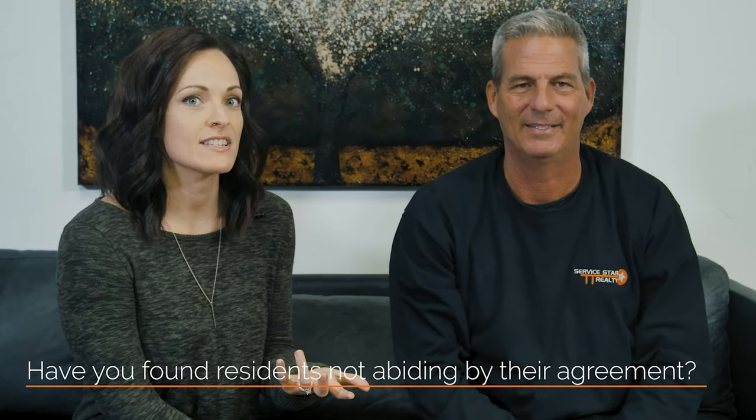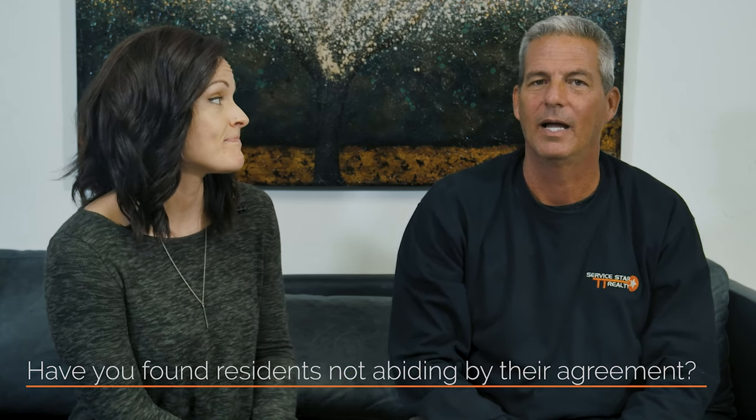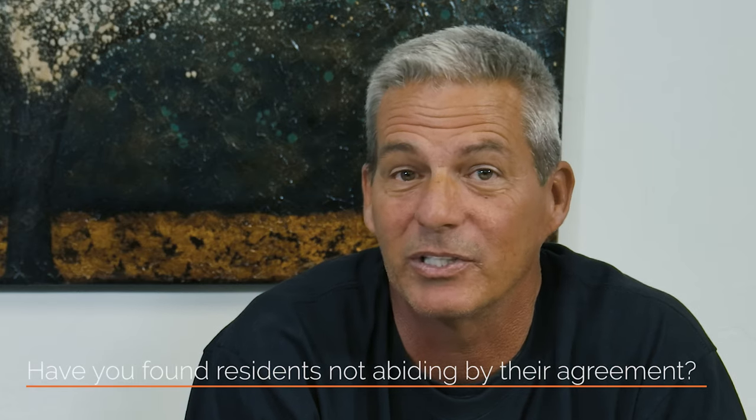Have you ever found that residents aren't abiding by their lease agreement? Yes, it has happened. Inspections during residency are a good opportunity to check if your tenants are upholding their end of the lease. For example, if you have a strict no-pet policy, look for dogs, cats, pet bowls, and cat litter boxes. Have a conversation with your tenants about what may be happening. Make sure there isn't any evidence of smoke in a smoke-free property. Make extra notes of any residents who appear to be living at the property but aren't on the lease agreement.